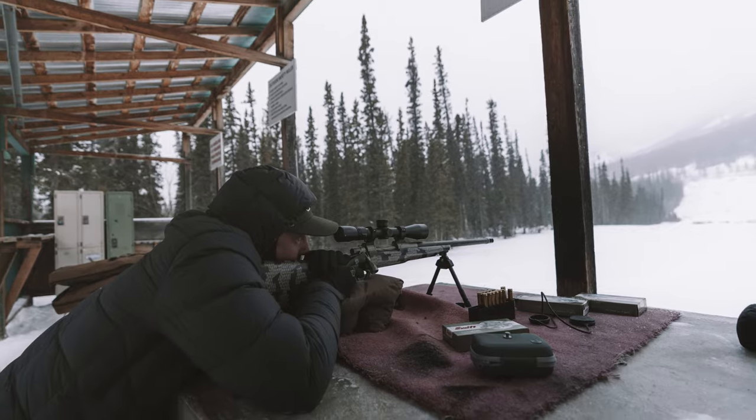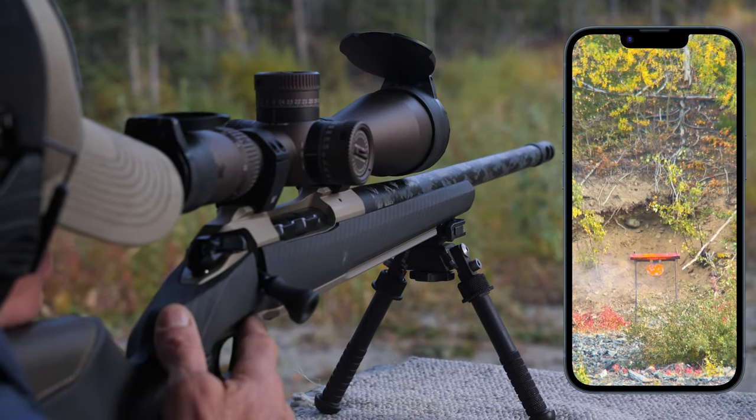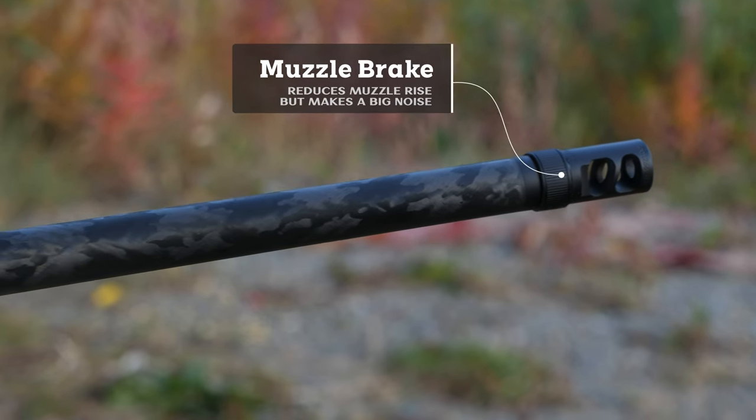Those of us who have shot the 300 Win Mag know it can pack a bit of a punch, especially round after round when sighting your rifle in — without a good muzzle brake or suppressor, it has some recoil. So what did the PRC come up with? Less punch.